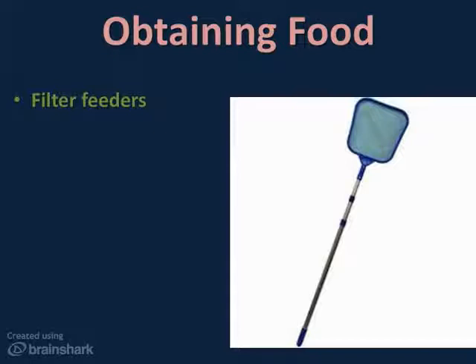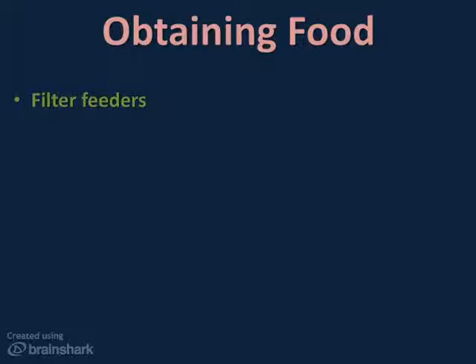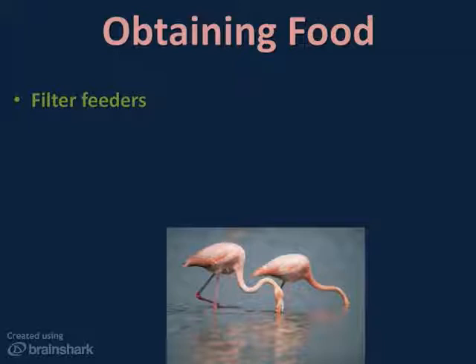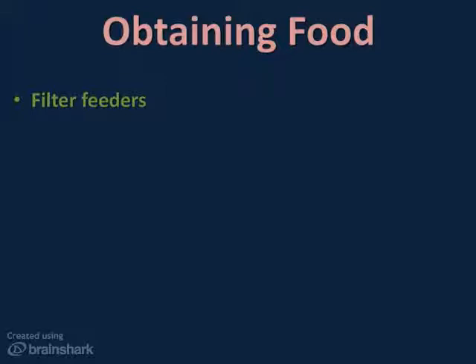Filter feeders, sometimes called suspension feeders, strain their food from the water in the same way that you use a skimmer to strain the leaves out of a pool. These organisms have a variety of ways to get tiny krill, plankton, and small organisms out of the water — from sponges that trap tiny particles as they pass by, to flamingos that strain water with their bills, to huge baleen whales straining tons of krill and plankton from the ocean.